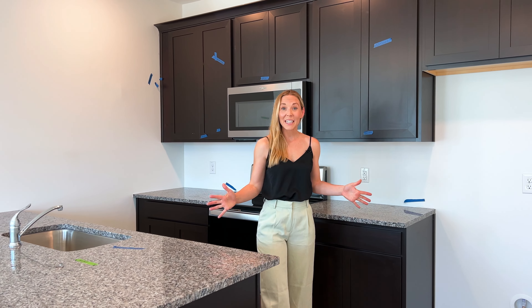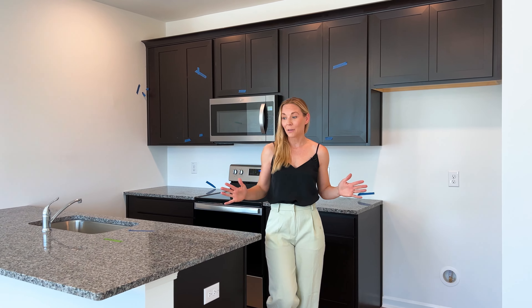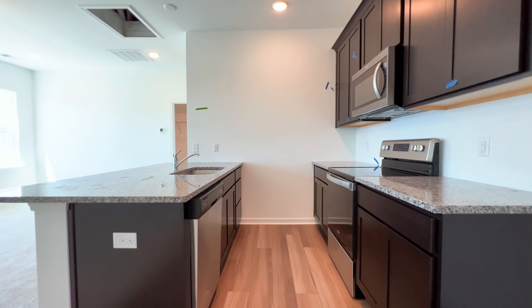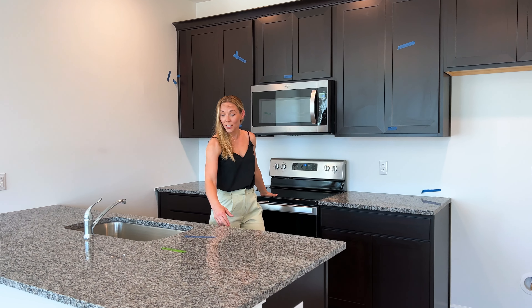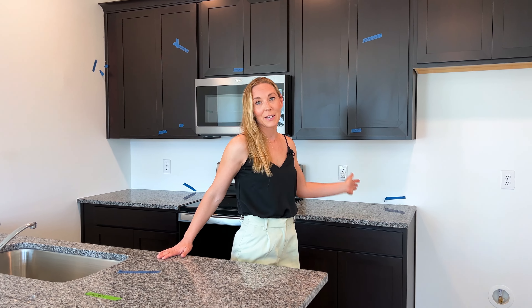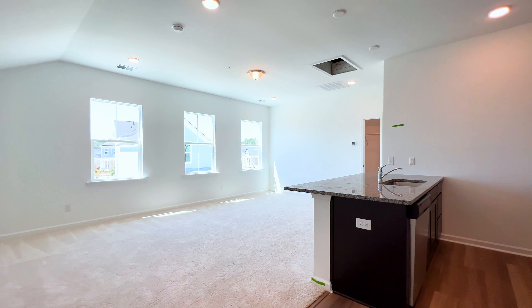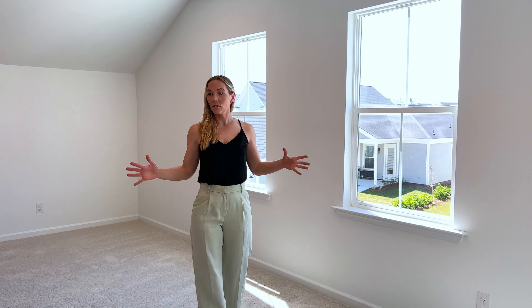As you can see, this is a fully functioning studio apartment. We have a full kitchen with a microwave, oven, stove, dishwasher, a nice large stainless steel sink, lots of counter space, and beautiful cabinets. Off the kitchen we have this nice large living space — this is also where you would set up your bed and living area, as this is a studio apartment, but there is plenty of space for all of that.